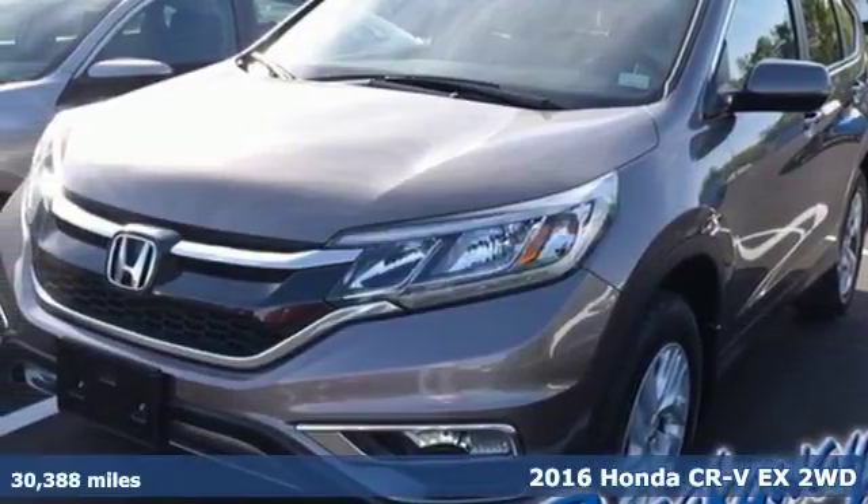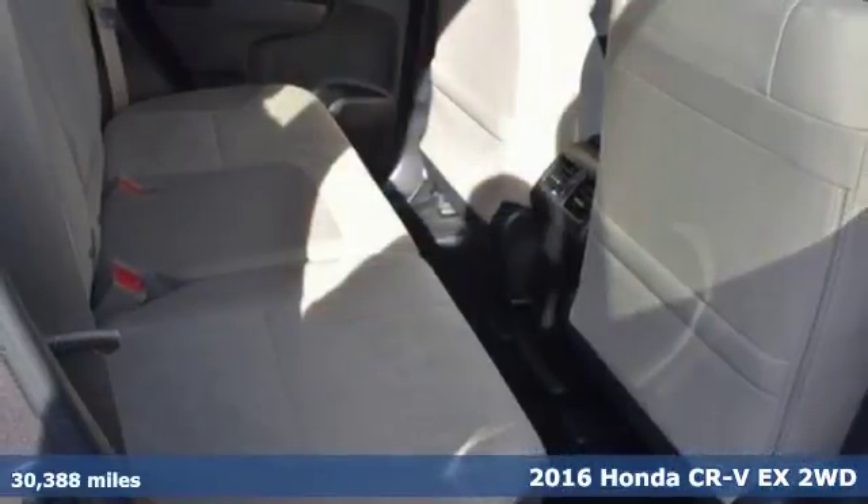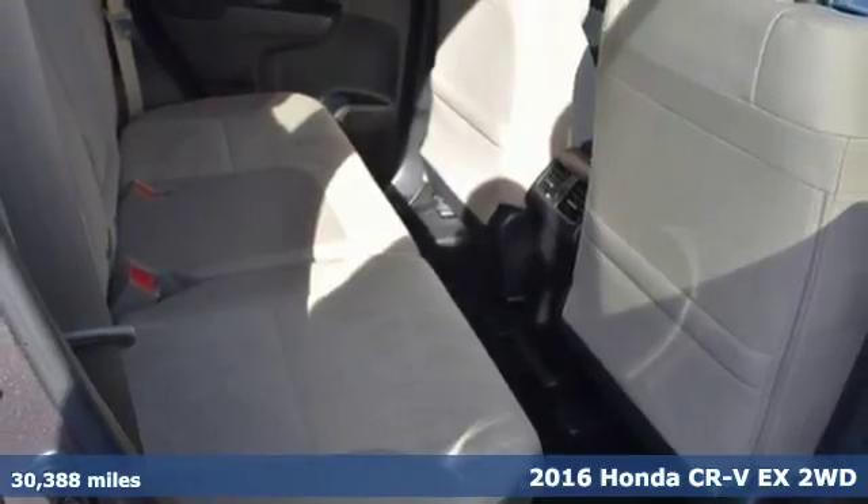Here's a 2016 Honda CR-V. Honda has a world-renowned reputation for reliability.